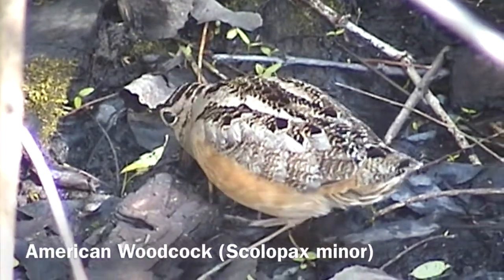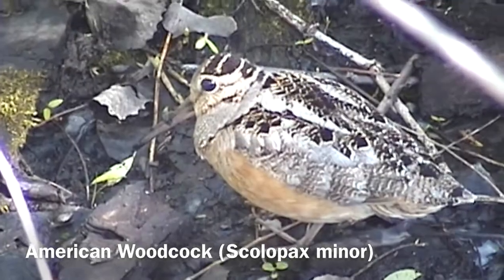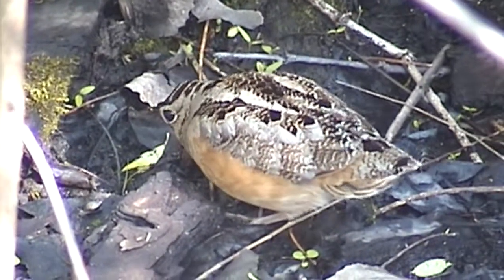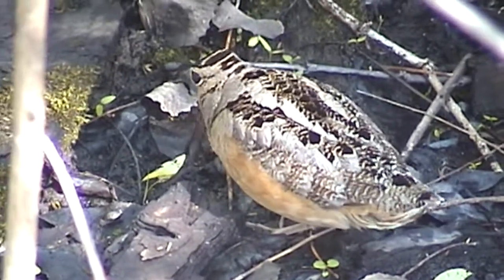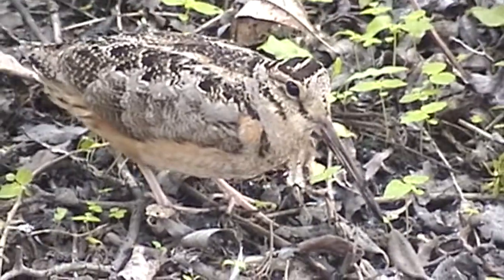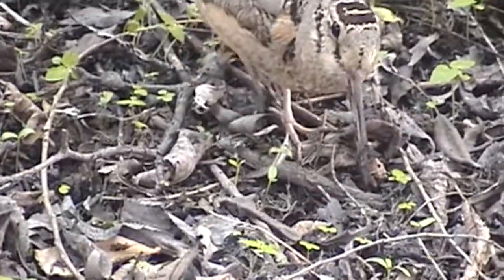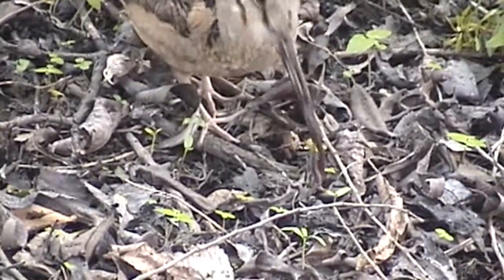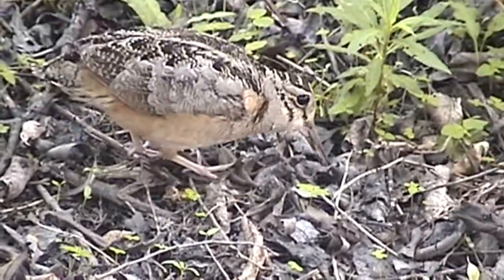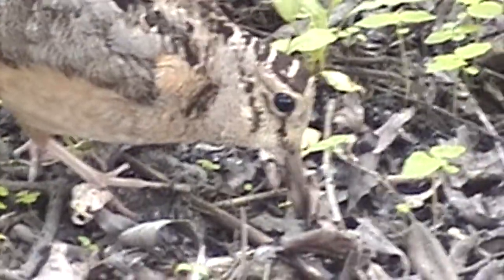American Woodcock — you wouldn't think of this as a shorebird because you don't see them along lake shores, but in wet marshes and wet areas. They have an extremely long beak, and earthworms are one of their favorite foods. That long beak probing into the soil has a sensitive tip, and they can even open just the tip of the beak — almost like a little forcep — without opening the entire beak. They're probing and grabbing earthworms without seeing them; they're simply feeling for them.